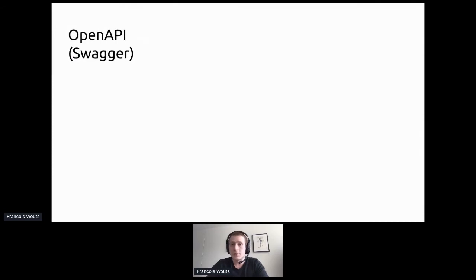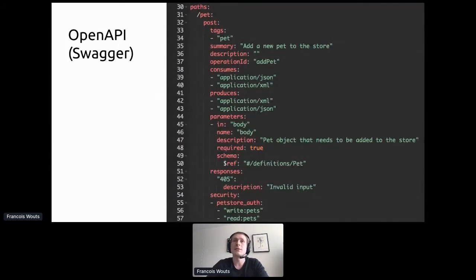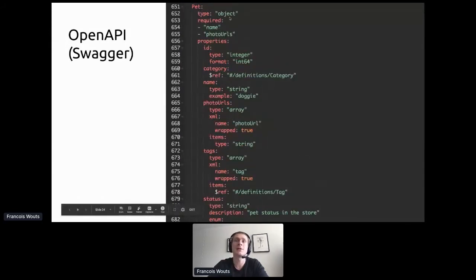An alternative many of you may already be familiar with is OpenAPI, which used to be called Swagger. Here's an example from the official website: a POST endpoint slash pet with descriptions, available in JSON and XML, taking a request body of type Pet defined via a dollar-ref reference. Under the definitions key the Pet type has required fields like name and photo URLs, plus properties like id as int64 and category defined by another type.